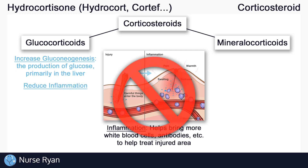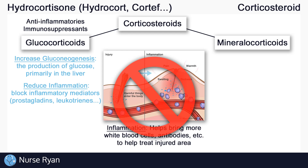Glucocorticoids, however, reduce inflammation and reduce the immune system response. So glucocorticoids are anti-inflammatories and immunosuppressants. Specifically, glucocorticoids work to reduce inflammation by blocking the messengers that cause inflammation. These messengers are sometimes called inflammatory mediators, and they include things like prostaglandins and leukotrienes. If we block these inflammatory mediators, we get less inflammation, and the immune system doesn't respond as quickly.